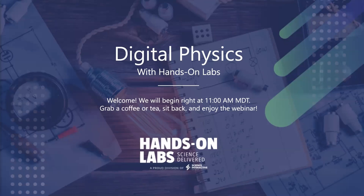Thank you for joining the team at Hands-On Labs today for our webinar on the all-new digital physics course. We're excited to showcase the new digital curriculum we've curated to help instructors transition their course online in this time of COVID and beyond. Before we get started, I'd like to take a moment to review the webinar logistics and give a brief introduction on what you can expect throughout this presentation.